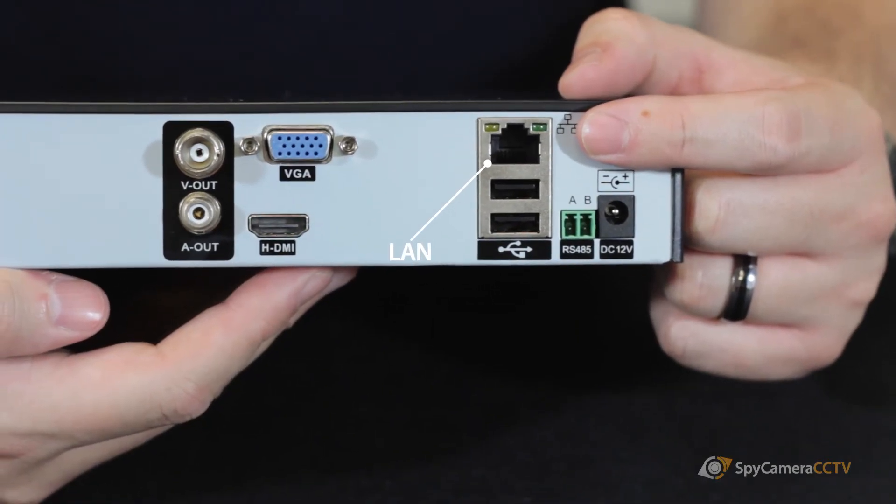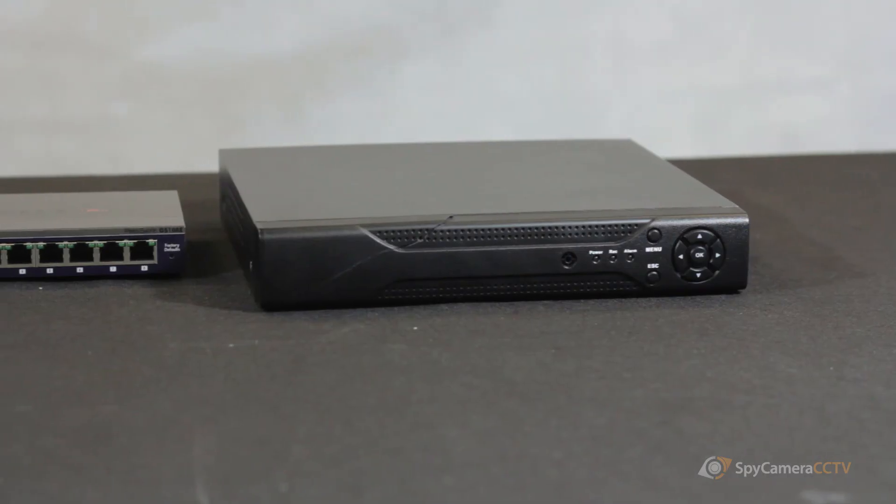Our NVRs are purpose built for easy internet connection, so you can set it up to be viewed on a PC, a laptop, an Apple Mac, an iPad, an iPhone, or an Android device. There are lots of different options for how you can connect to our NVRs remotely.